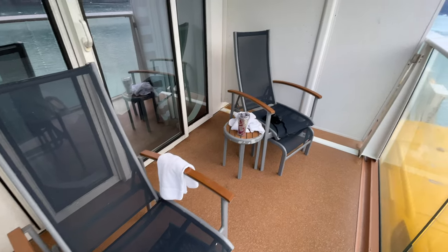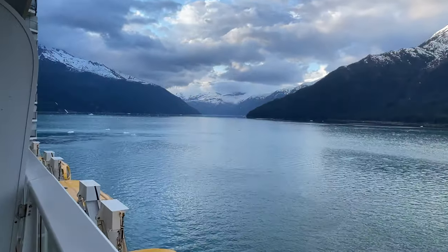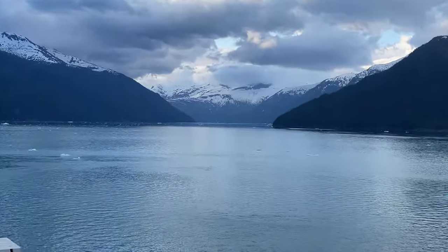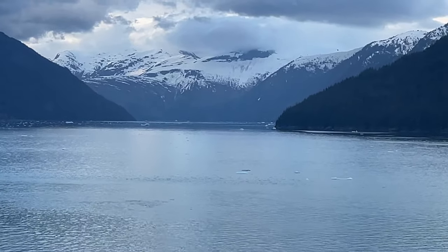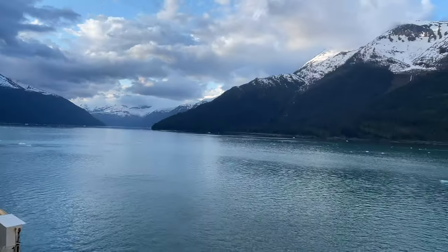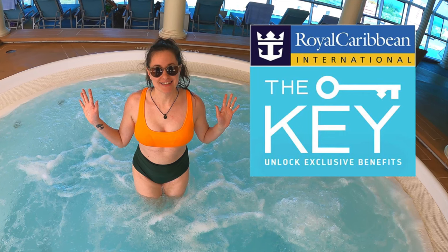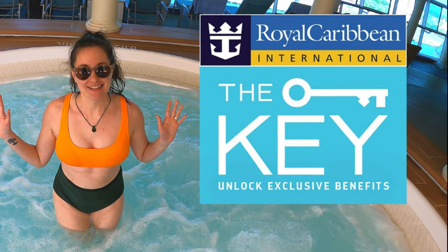In this video we will be sharing our experience with buying Royal Caribbean's VIP passes known as The Key. This will be an overview of The Key on our Alaskan cruise, but if you're curious about how The Key works on Caribbean cruises, be sure to check out our other Key review video from our ABC Islands cruise on Voyager of the Seas, also linked in the description box below.